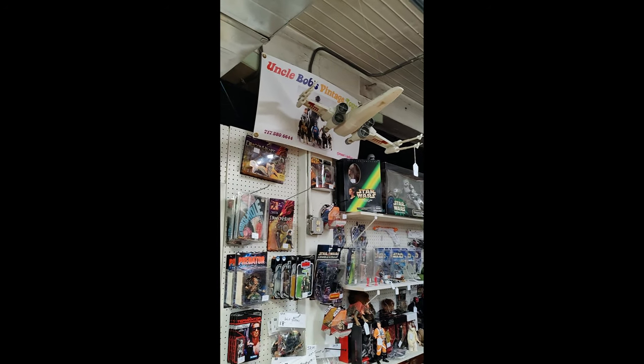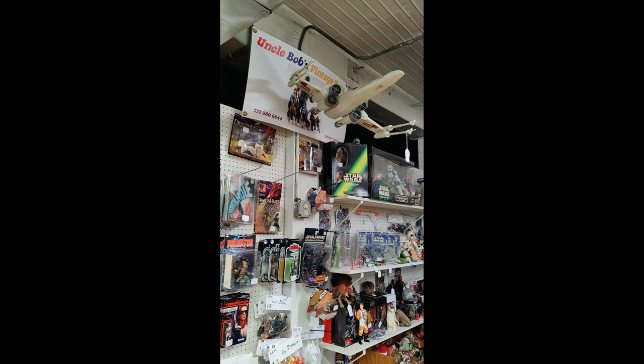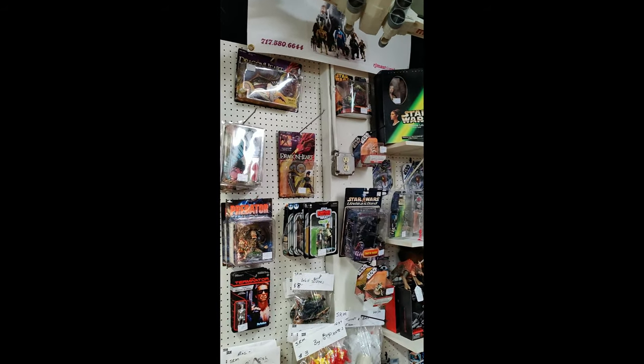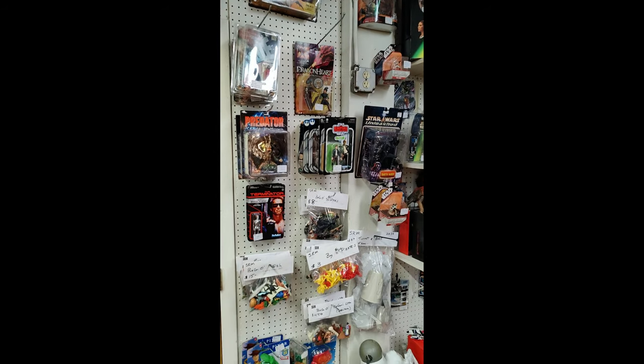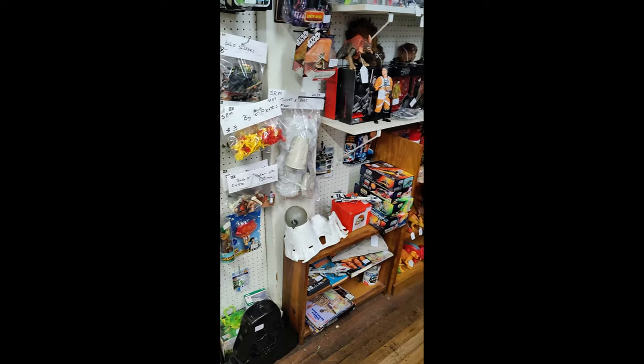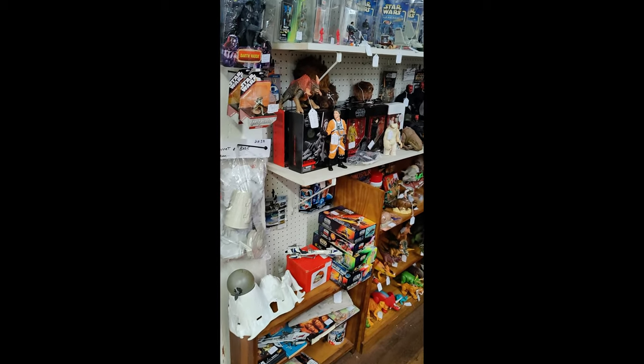What's up toy people, Bob Mestrella here, Uncle Bob's Minute Toys. Just want to do a quick video of my booth to show some of you guys what we got. If there's anything you're interested in, let me know — we do ship, we'll ship anywhere in the world. Here's some of our Star Wars.